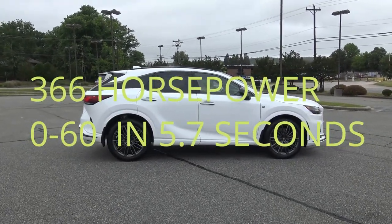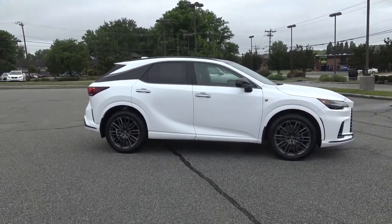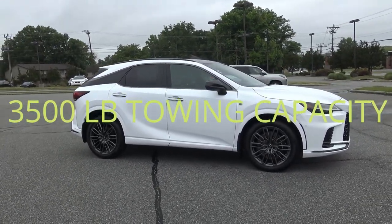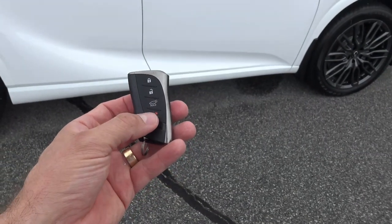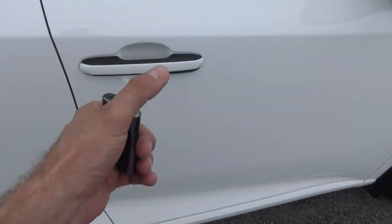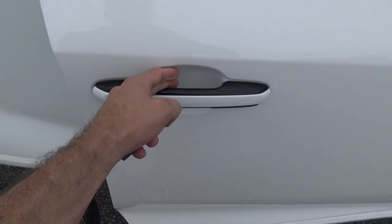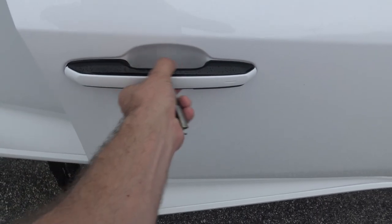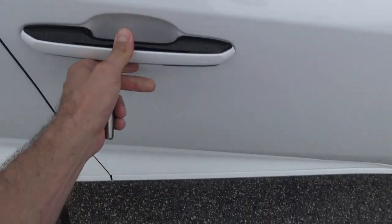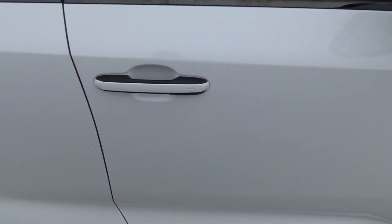Lexus says it'll do zero to 60 in 5.7 seconds with a top speed of 130 miles per hour. Towing capacity is 3,500 pounds and the overall weight is 4,751 pounds. For the door, when you approach with the key fob on your person, all you have to do is pull the door — it has an electronic latch behind it; the handle doesn't actually move. There's also a dimple on the door handle you can touch to lock all the doors.